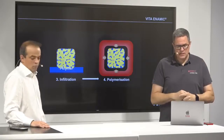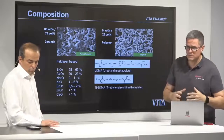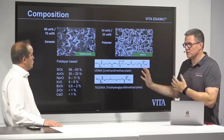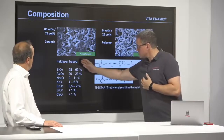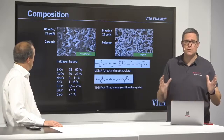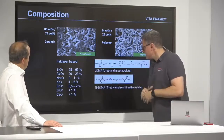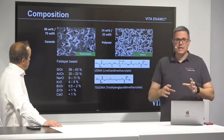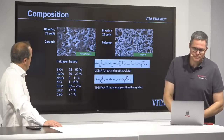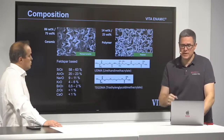You can find this in our technical scientific documentation. It is a feldspar-based ceramic close to the Vita Blocks material, which has been proven and used for 35 years. And it uses UDMA and TecDMA — color without color, a transparent mixture of the polymer. The polymer is transparent; the color is already in the ceramic.